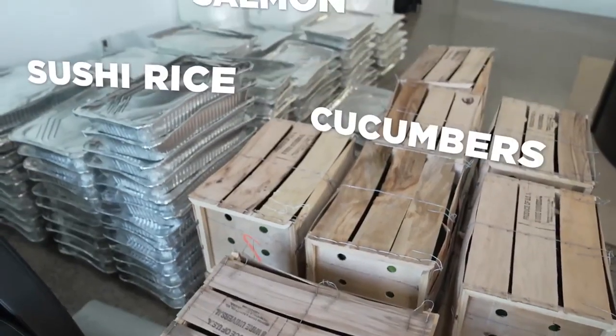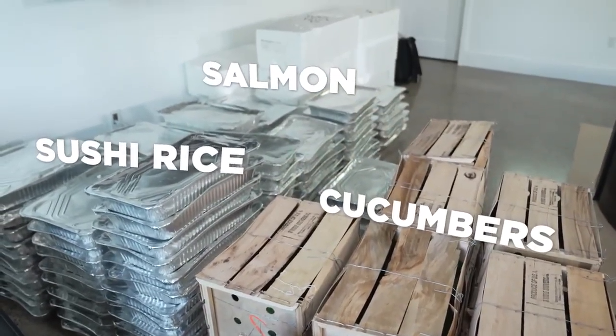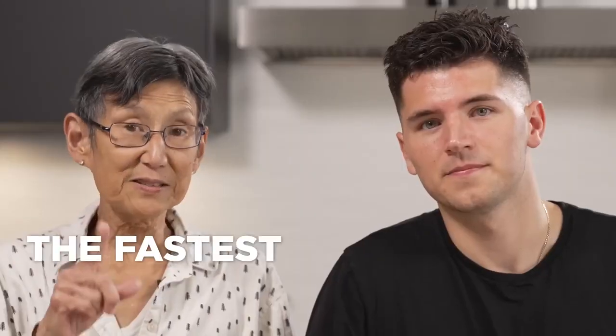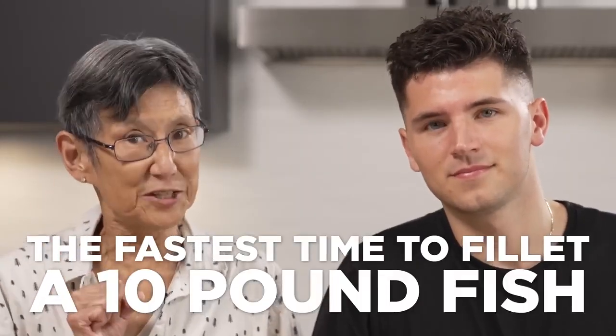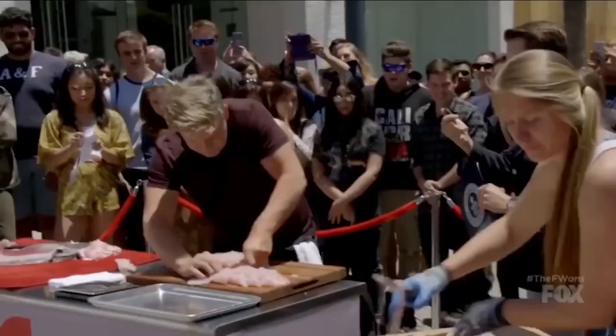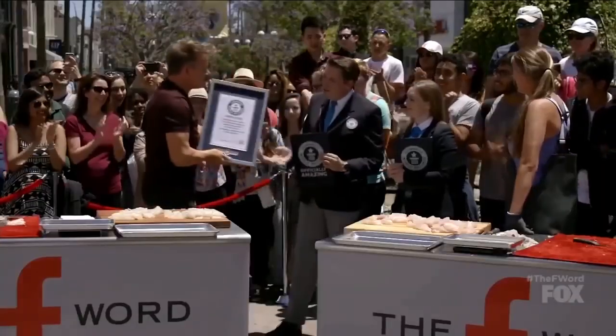There's just one problem — these salmon aren't going to fillet themselves. So we're going to warm up for today's record with another record attempt: the fastest time to fillet a 10-pound fish. And the current record holder is none other than Gordon Ramsay himself. Gordon, you better watch out — Nick knows how to fillet a fish.